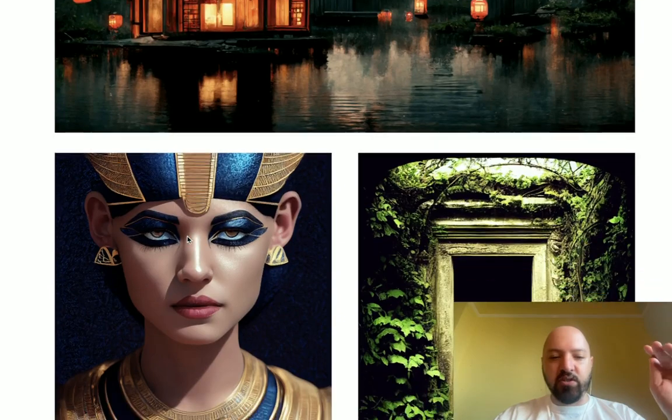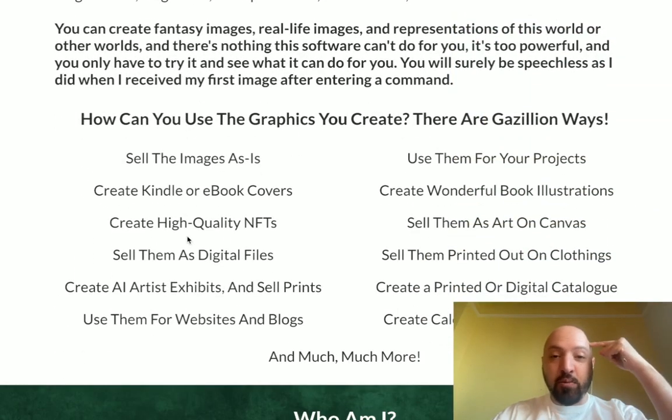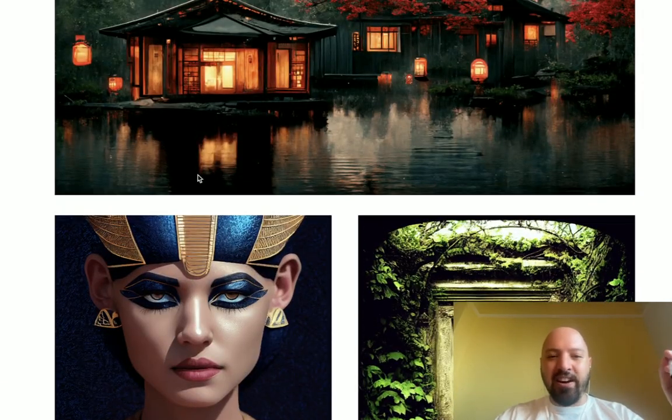The creator of this product is called Alessandro Zamboni. I really like Alessandro — he's an Italian man who had a brain tumor removed from his brain, so he's disabled, and yet he's managed to make seven figures creating these AI pictures.